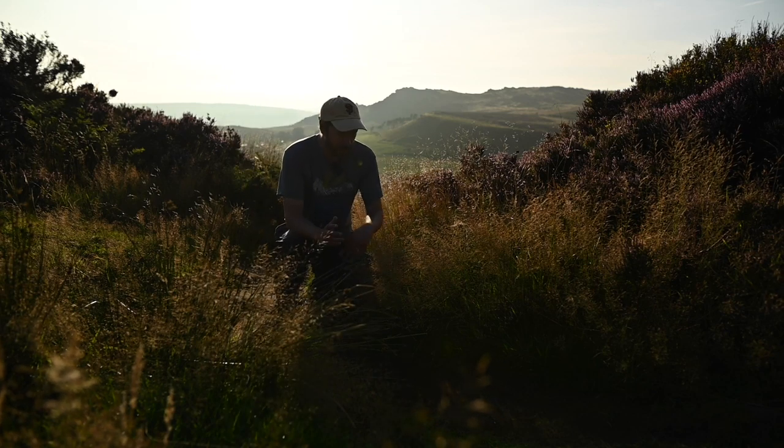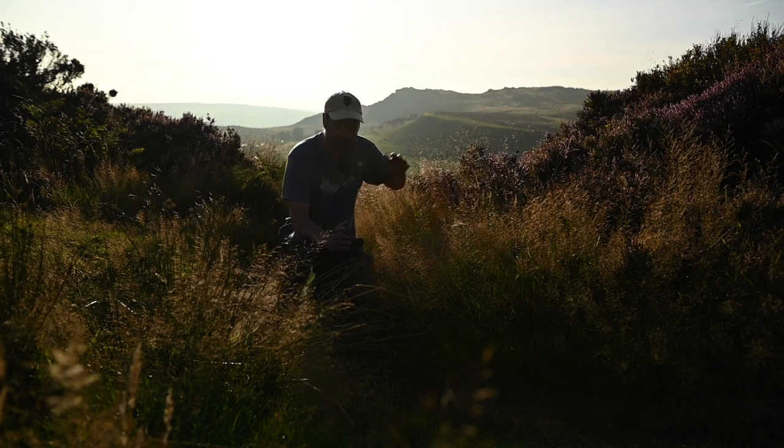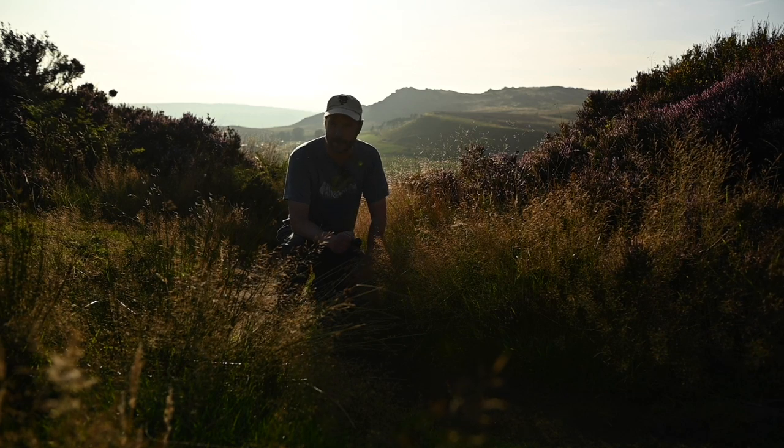The other thing is that we've got these grasses which look fantastic as well. So not only have we got this amazing sort of heather, but these grasses, when they catch the light, they really look stunning. So I'm actually really excited about tonight.